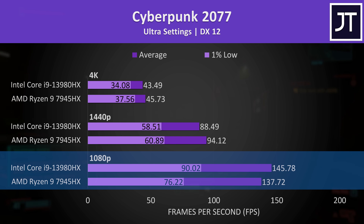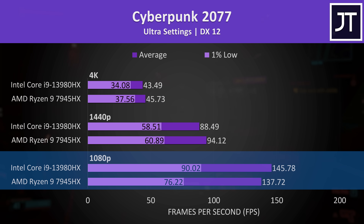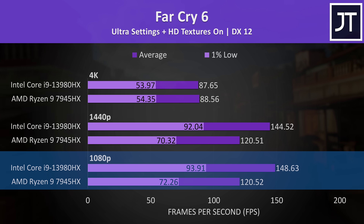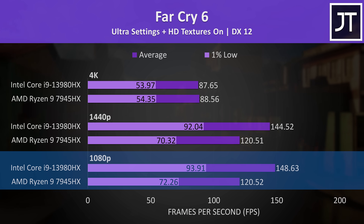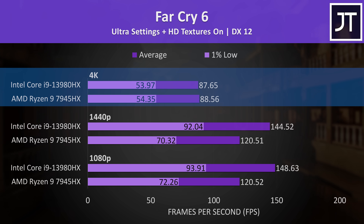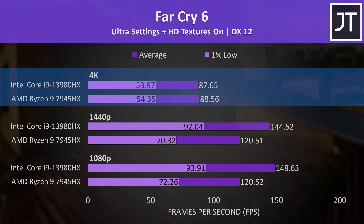With 1080p results at the bottom, 1440p in the middle, and 4K up top: Intel was 6% faster at the lower 1080p resolution, but then AMD had a slight lead at higher resolutions. Some games like Far Cry 6 really seem to love Intel — the Core i9 was 23% faster than the Ryzen 9 at 1080p and 20% faster at 1440p, with basically no practical difference at 4K, as expected when we're GPU bound.